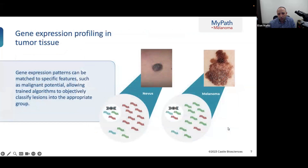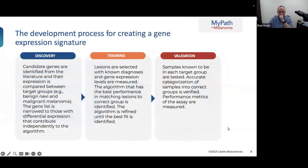The gene expression pattern used by MyPath involved a certain number of genes — 23 genes total: nine housekeeping genes to ensure the assay works, and 14 other genes related to immune function, cell aggressiveness, and tumor microenvironment. MyPath developed an algorithm based on known melanomas and known nevi to determine whether a gene expression profile correlates more with nevi or melanomas.